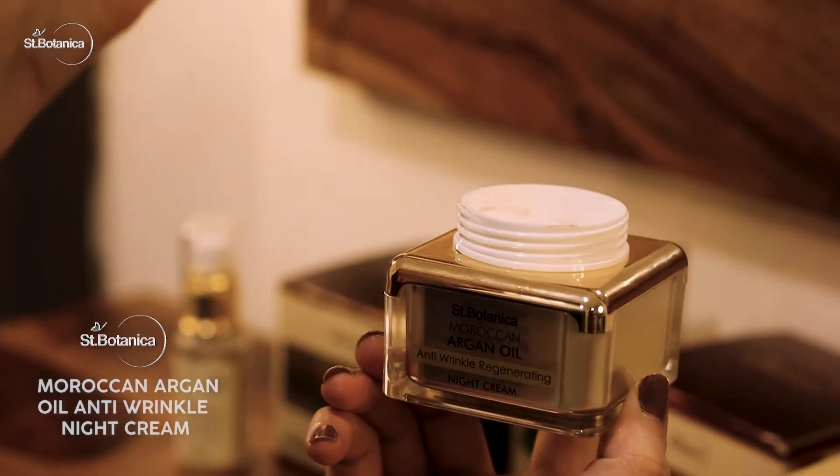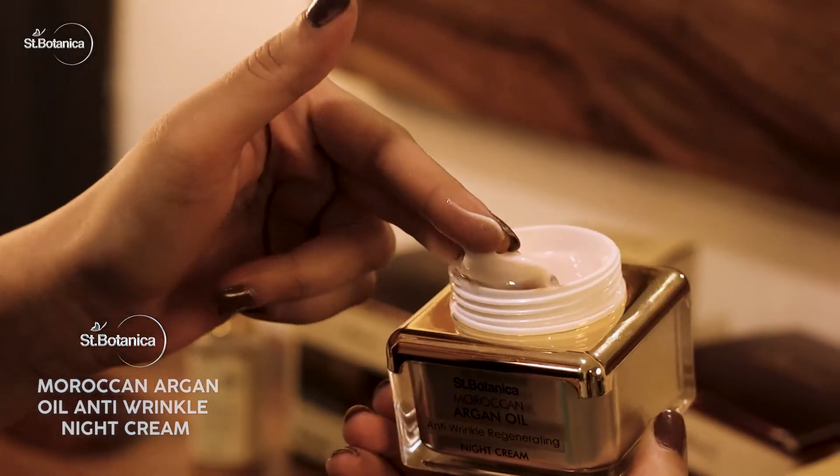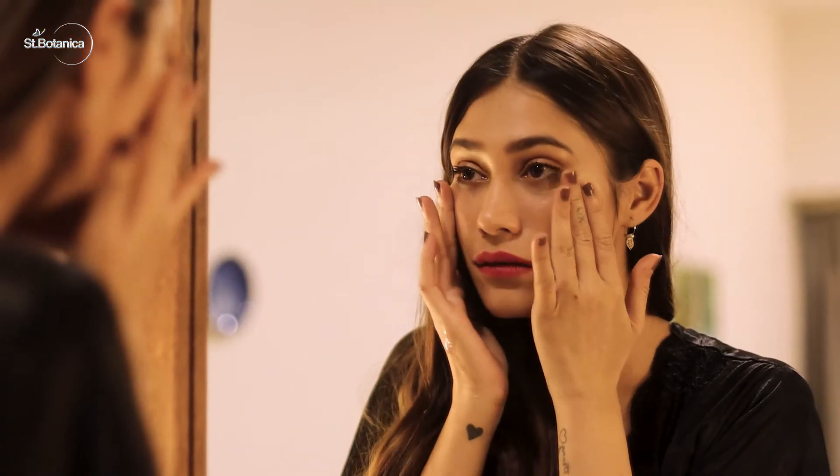This anti-wrinkle regenerating night cream is what helps me keep fine lines at bay, and within days of use I could tell how much it improved my skin texture. And you know what? I like to treat myself a little — a little downtime for me and for my skin.